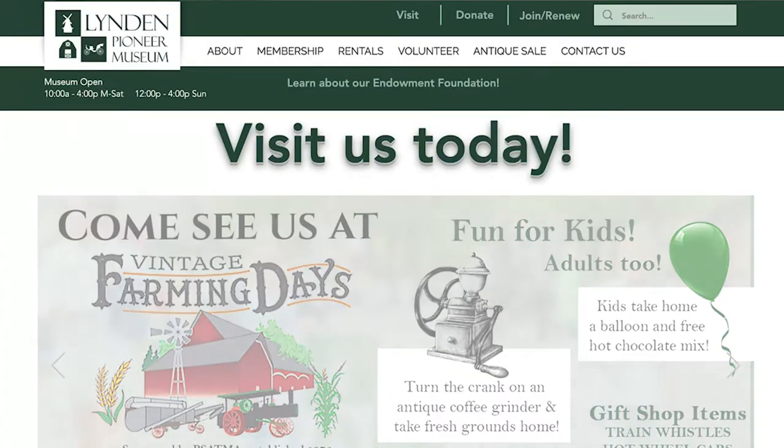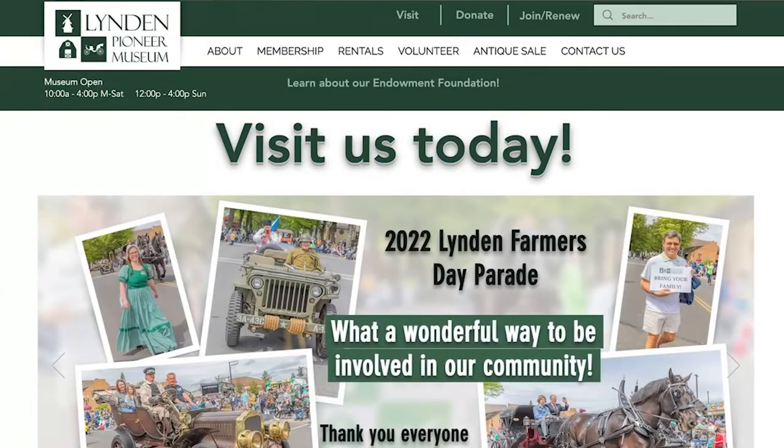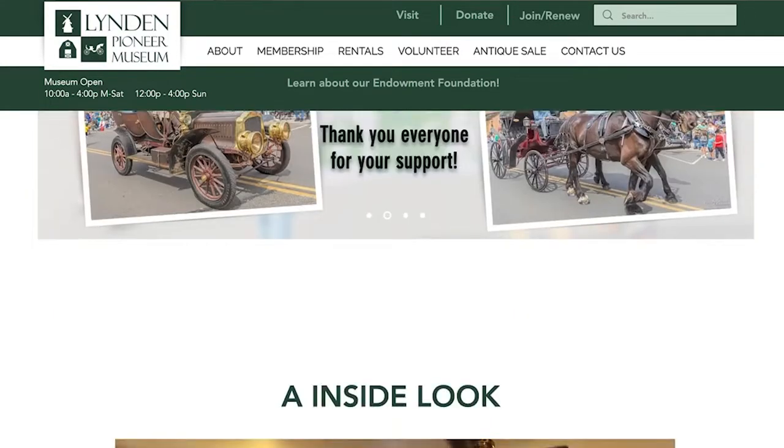Number two, as recommended by TripAdvisor, is to take a look at the Lynden Pioneer Museum. With regards to small independent museums, it's phenomenally well-regarded with lots of cool things to see. Lots of history with regards to this Dutch-inspired community, which is the result of a lot of Dutch immigration to this area going back years and years ago, speaking to the agricultural roots of the community. That's a really cool spot to check out.